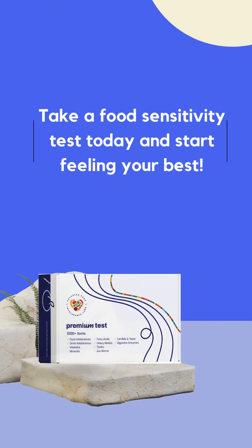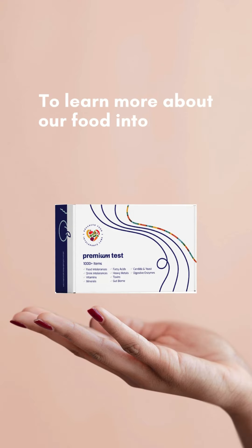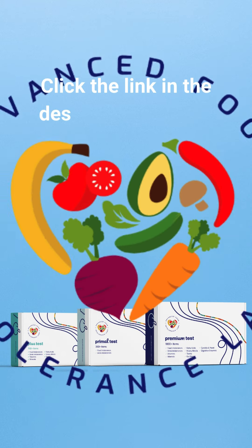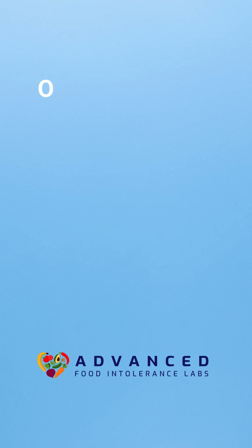Take a food sensitivity test today and start feeling your best. To learn more about our food intolerance testing kit, visit our website today. Click the link in the description to learn more and order your food sensitivity test today.